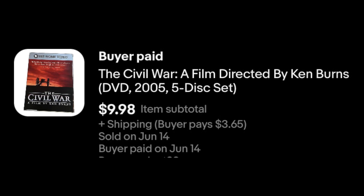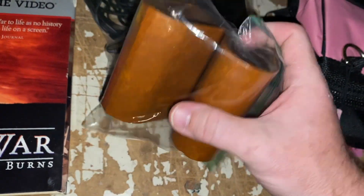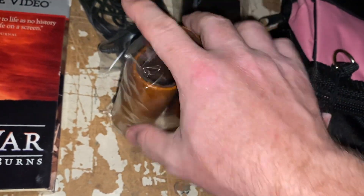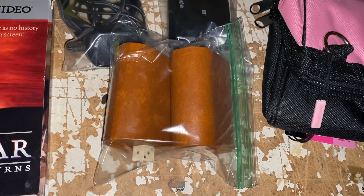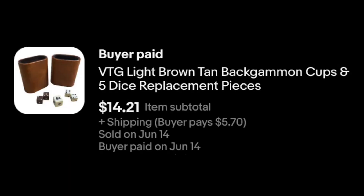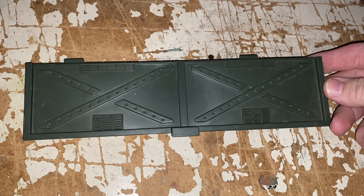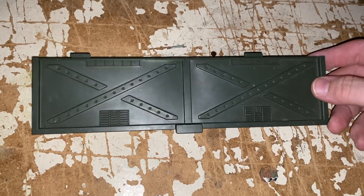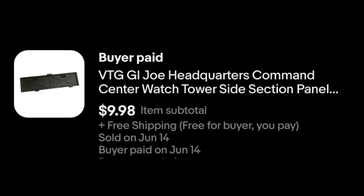Civil War, the Ken Burns documentary series. $9.98 plus media mail shipping. Then we've got a Commonwealth Picker special — Backgammon. It's the cups and the dice, replacement dice. I got the whole board, but the board wasn't worth anything. These sell, so I pulled them out. Got the whole set for $1, and these guys sold for $14.21 plus shipping. And I'm packing up and realized we forgot a piece — this is from the G.I. Joe headquarters, just a panel replacement piece. It sold for $9.98 free shipping.